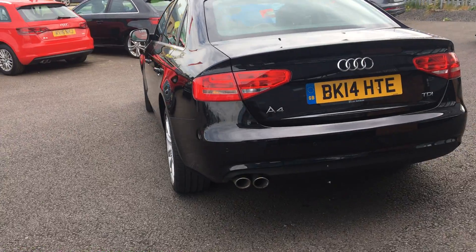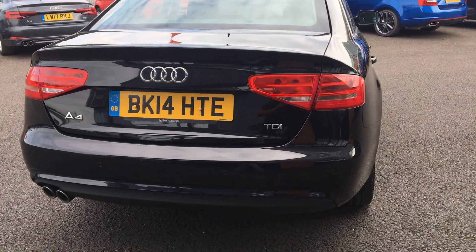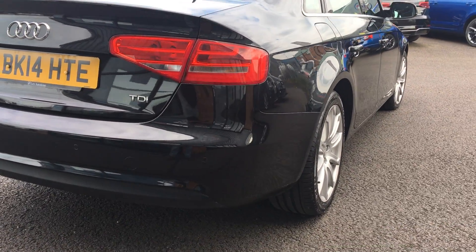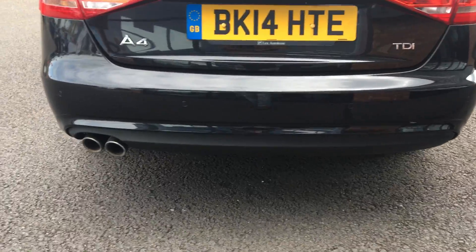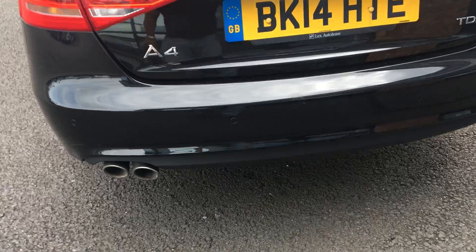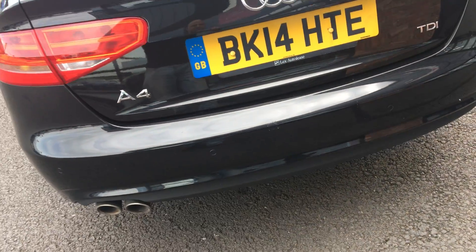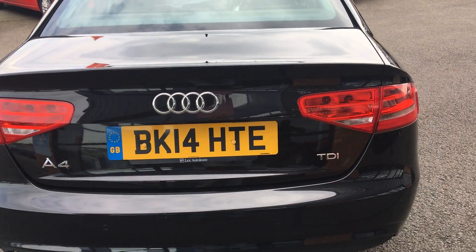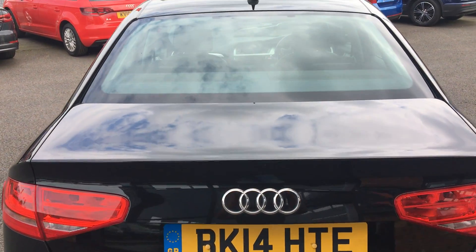Come around the rear bumper — no scuffs or scrapes to the paintwork. There could be a slight bit of lacquer peel on the centre part of the bumper just there — it's a flat and polish, we've got the best we can. No damage to the tailgate, rear light clusters are good.